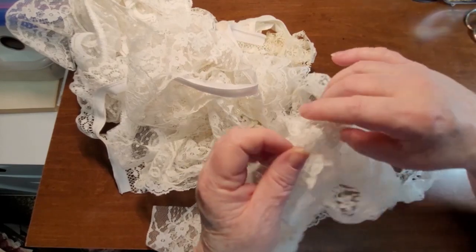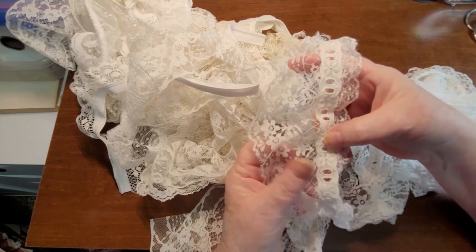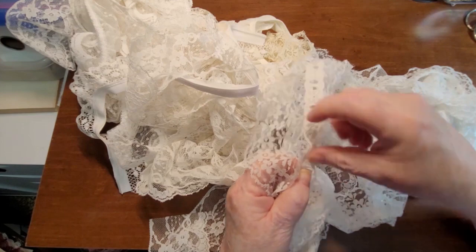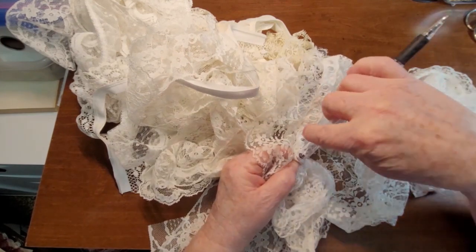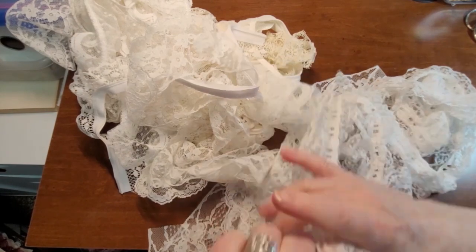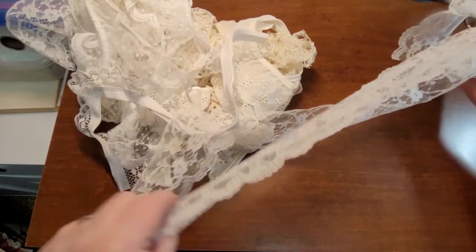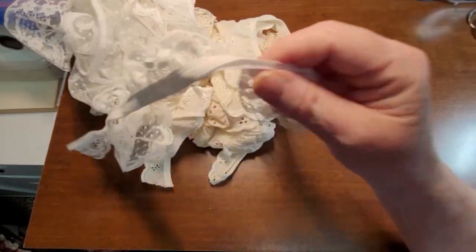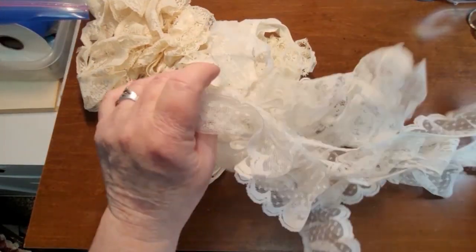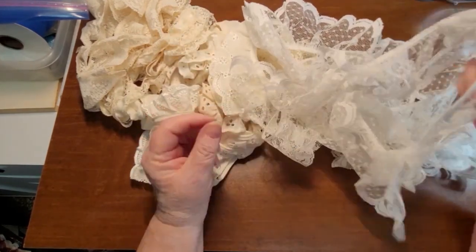And then this one here has a cool little trim on the top — you could weave a colored ribbon through there if you wanted. Another piece is the same as the couple of other pieces we had. Just a short piece. Nice scalloped edge on that one.